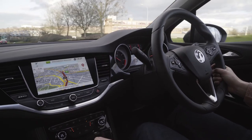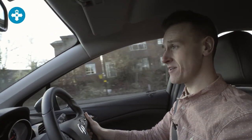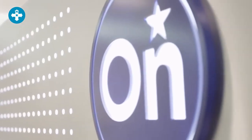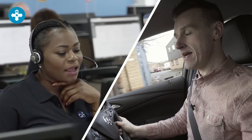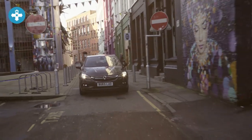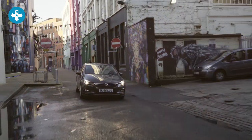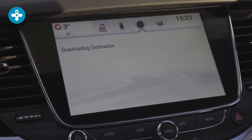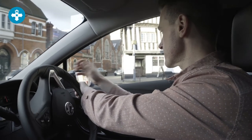With Vauxhall's OnStar system you can get directions to locations all over the world. All you need to do is press this blue service button. You'll then be connected to an OnStar advisor and they'll be able to provide you with addresses for the destination — places like restaurants, museums, hotels, and directions to the nearest petrol station. Then they'll download all the directions straight into your Vauxhall navigation system. Pretty impressive, I'm sure you'll agree.